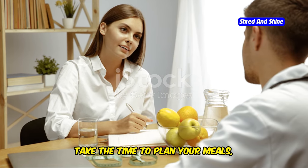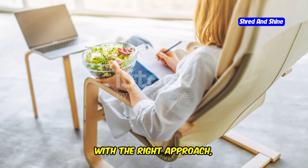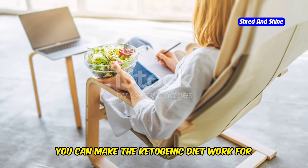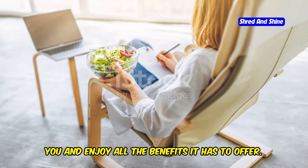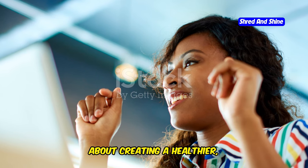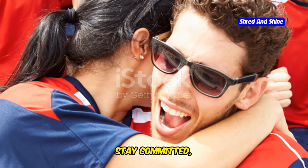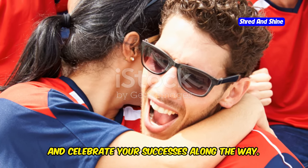Take the time to plan your meals, educate yourself about the diet, and stay motivated. With the right approach, you can make the ketogenic diet work for you and enjoy all the benefits it has to offer. Remember, it's not just about losing weight — it's about creating a healthier, happier you. Embrace the journey, stay committed, and celebrate your successes along the way. You've got this.